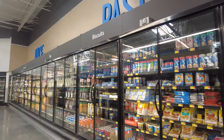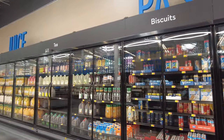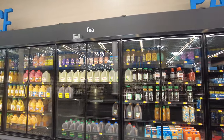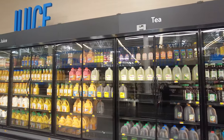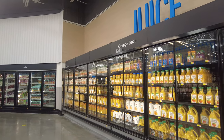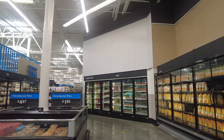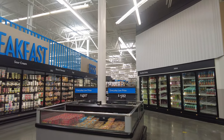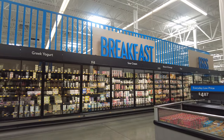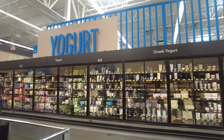Right next to the pastries they have juices and teas — iced teas and regular teas if you're a fan. Everything is very well organized and placed, which is very inspiring. On the other side they have the breakfast aisle with yogurts, Greek yogurt, sour cream, and breakfast meats.